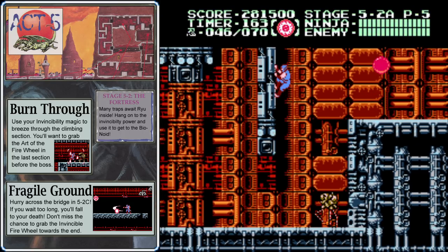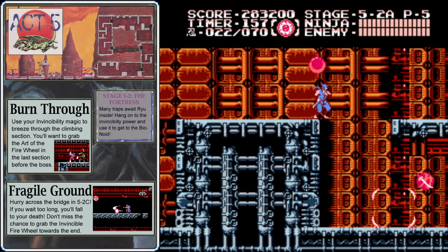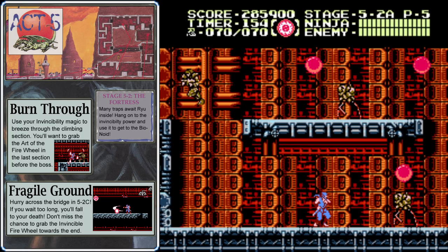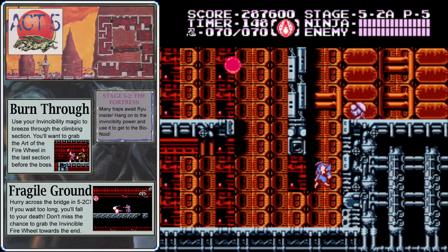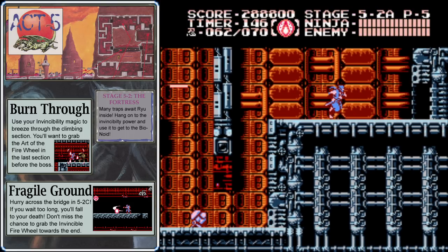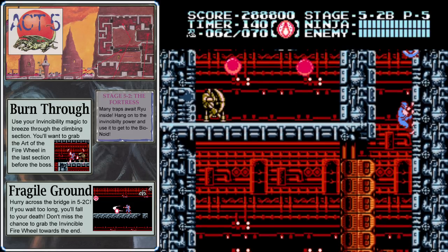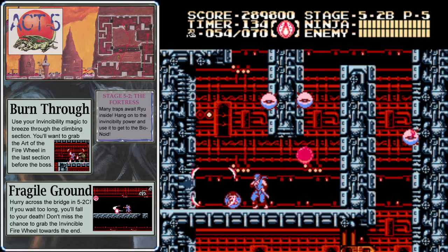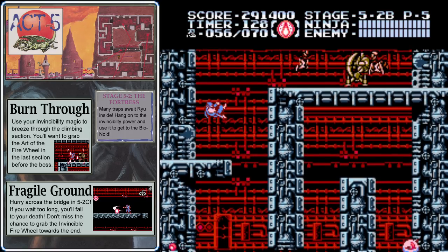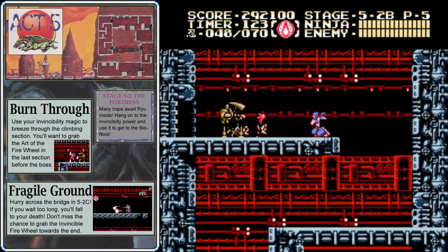Make sure to take out any enemies that spawn behind you and duck to avoid the enemy walkers — they shoot a very devastating laser. Grab the full ninpo refill and sword powerup at the bottom. Down here you can get an Art of the Firewheel powerup, which will be very useful moving forward, as the next section is a vertical climb. Climb up the right wall, then jump over to the left to avoid that eye. Use your Art of the Firewheel fairly liberally — you'll be able to find items to refill your magic points as you move up.